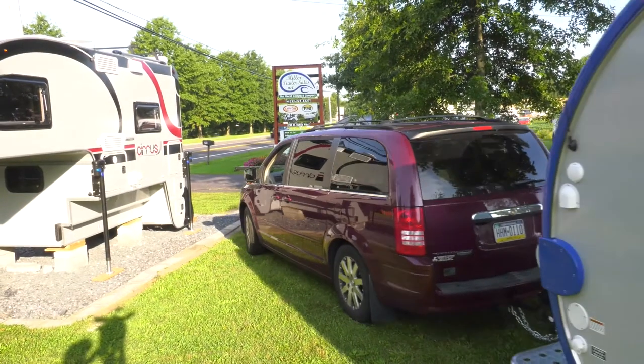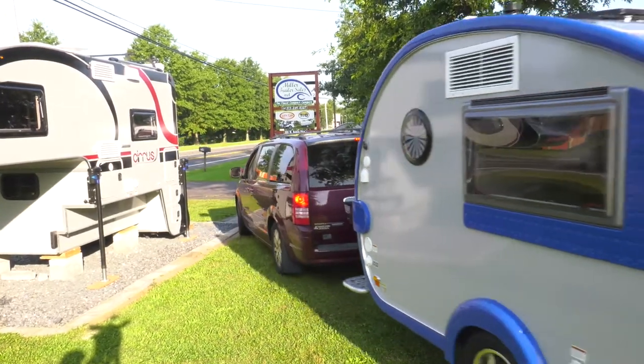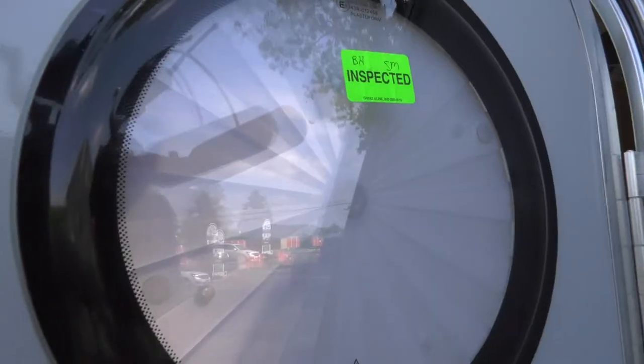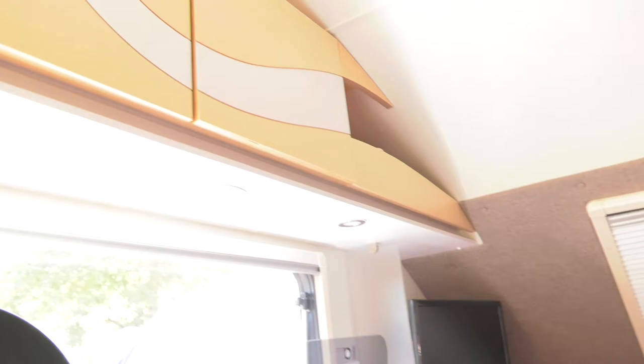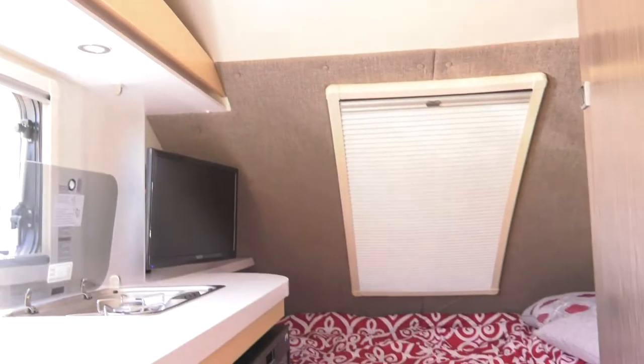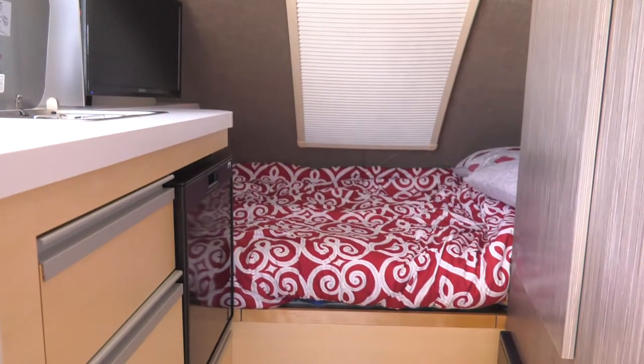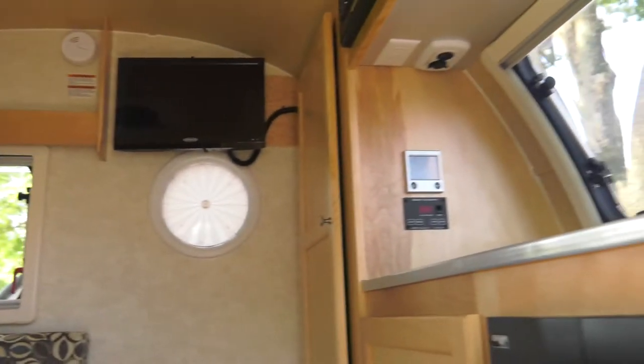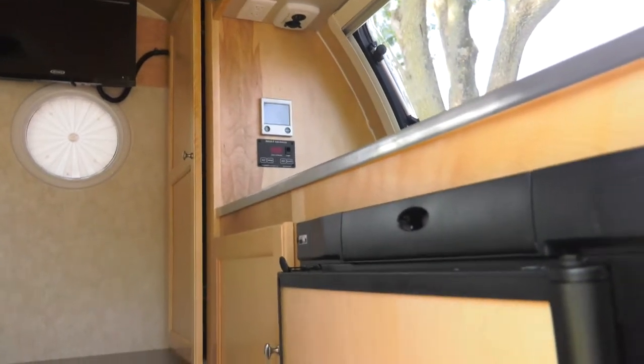When it comes to lightweight trailers, if you're looking for a camping trailer, you're looking for a teardrop trailer. New Camp Trailers and Miller Trailer Sales is offering some of the finest trailers out there. I'm standing with Patsy and Preston. Patsy, tell me about the trailers — what these trailers actually offer someone that's looking to hit the open roads and enjoy the outdoors.